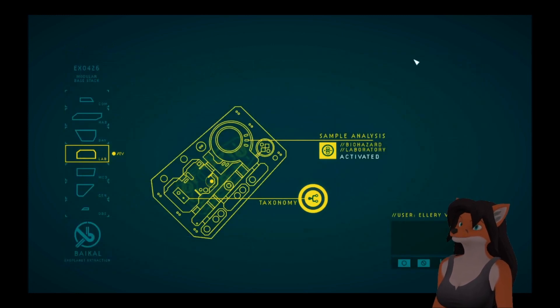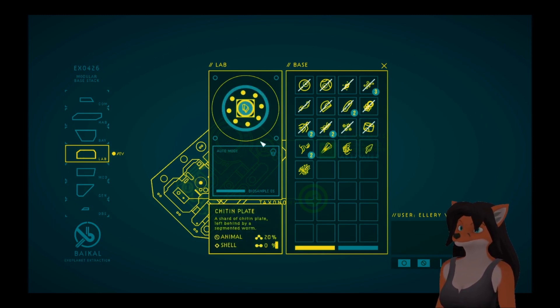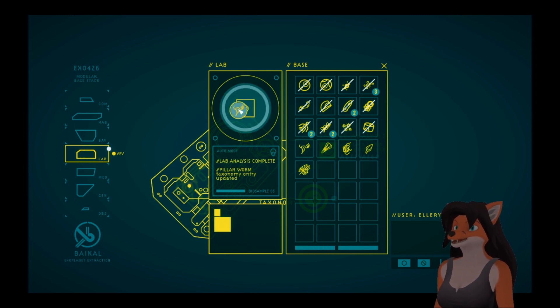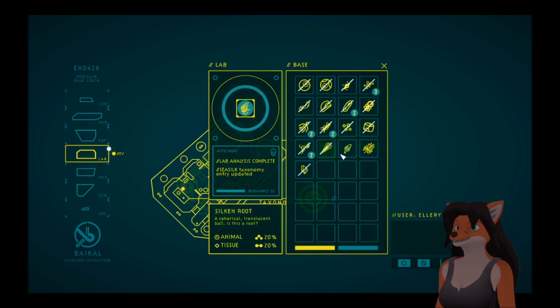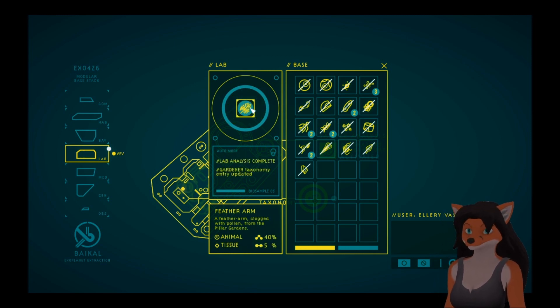Fortunately, we have a ton of samples. So let's go through them all: Chitin plate — Pillar worm taxonomy. Silken strands — Sea silk taxonomy. Shed tail — Pillar worm. Silken root — Sea silk. Petal shoot. Shimmer blooms. And feather arm — Gardener.